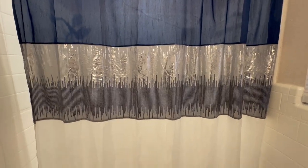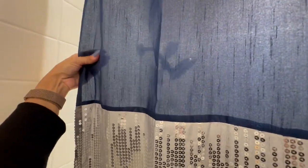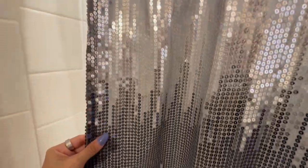This shower curtain is very beautiful. When I first saw the sequins I was thinking okay maybe this is going to end up looking cheap, but no, it's very beautiful. It's actually a faux silk material so it is very nice and just lush. It's very luxurious.